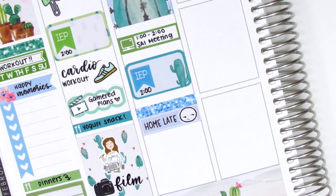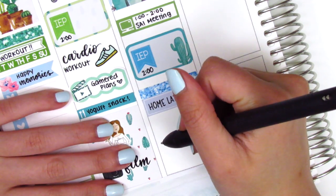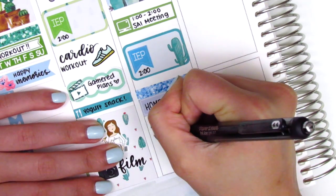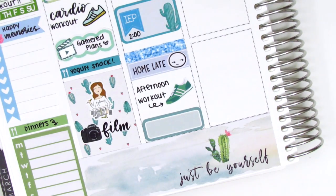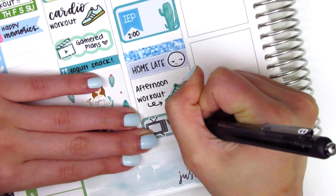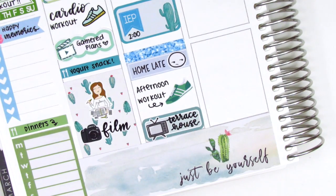I was at work probably like 11 or 12 hours that day because there was just so much going on. I did a workout when I got home so I pulled in a shoe sticker which I think is from Sticker Sis. At the end of the night the newest installment of our favorite show Terrace House came out, so we were super excited and binged a few episodes — we tried to space them out but finished them in like three days. I pulled in a quarter box with a TV sticker from Hazel Sticker.